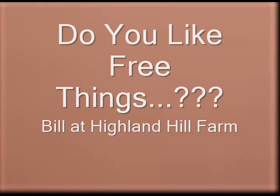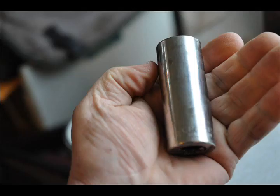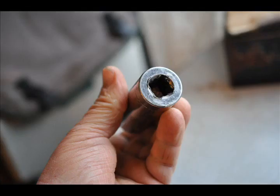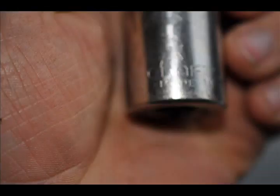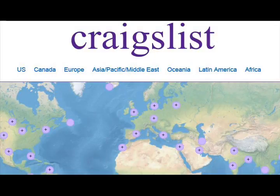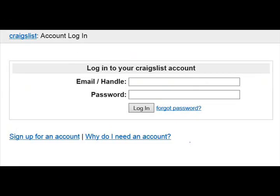Are you a sucker for free things like me? If so, you'll probably have trouble driving down the highway because you'll be looking for sockets along the road like this one that I recently found — it's a 15/16 half-inch drive deep socket found along the side of the road. But if you're really into free things, you should set up a Craigslist account. It's easy to do and you can search Craigslist for free things all the time.